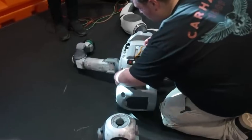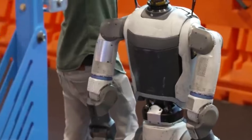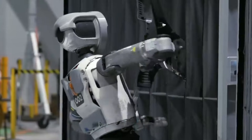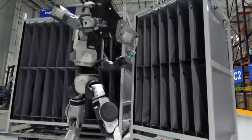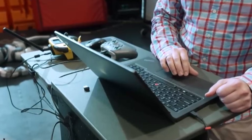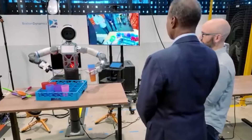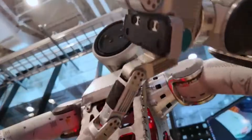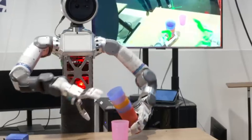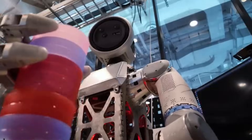Plater told Business Insider that Atlas must meet specific requirements before deployment in Hyundai factories, saying: "We need to be able to bring a new task to bear in a day or two. And that's because in a factory there are literally hundreds of tasks, and the tasks evolve." The 48-hour learning timeline is critical. Traditional industrial robots require weeks of programming for each new task. Atlas reduces that to two days.